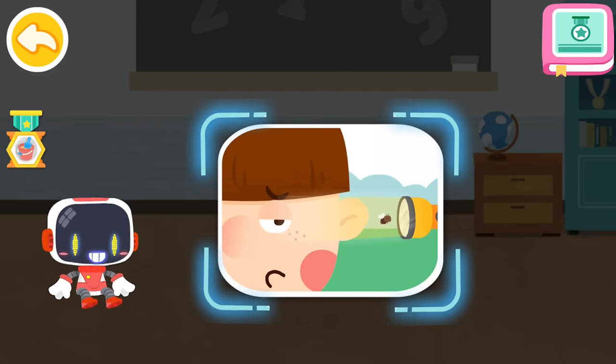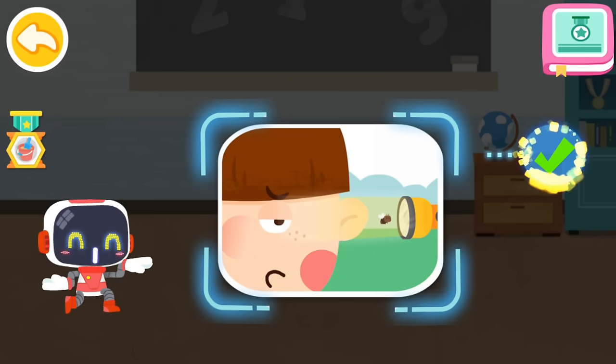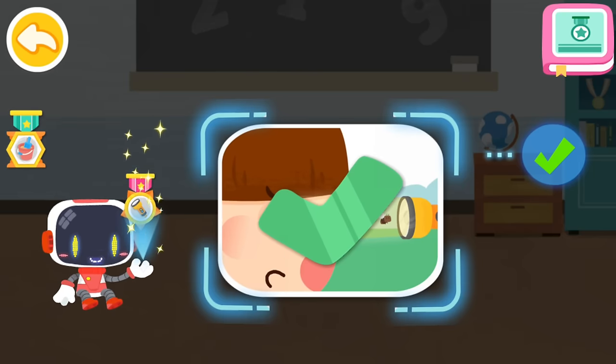Is it right to use a flashlight to get flying insects out of the ear? You are right — that's the right thing to do. You're great. Congratulations on winning a badge.